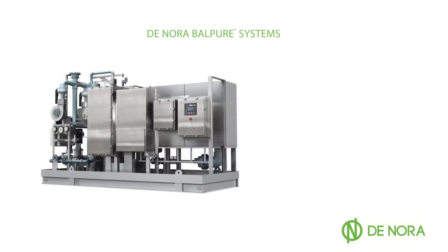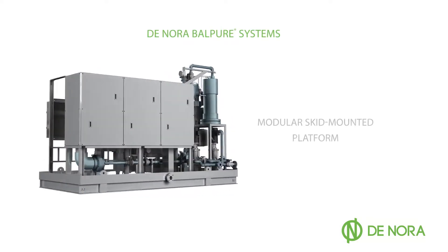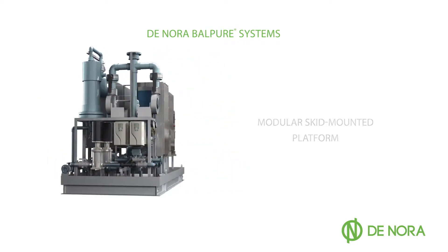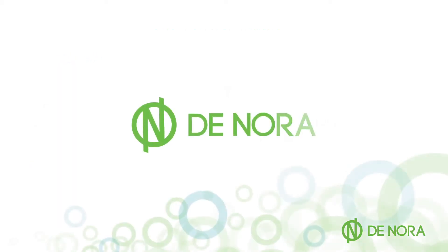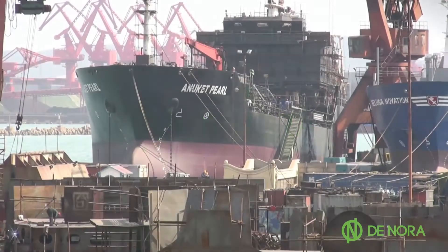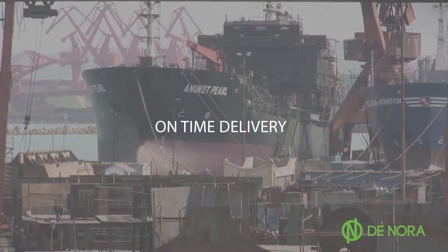The Denora Balpure ballast water treatment systems were designed upon a modular, skid-mounted platform. This creates the most versatile and flexible installation process possible, enabling it to easily fit into any configuration. And because Denora respects the tight schedules and hard deadlines of the shipbuilding process, Denora Balpure ballast water treatment systems offer a proven record of on-time delivery.